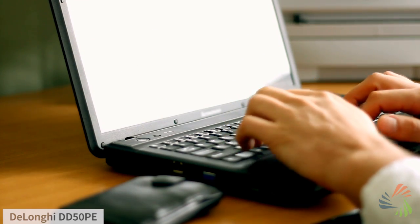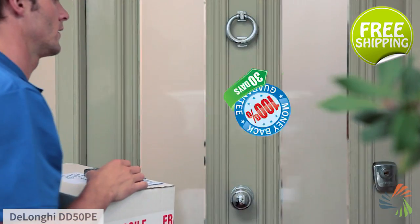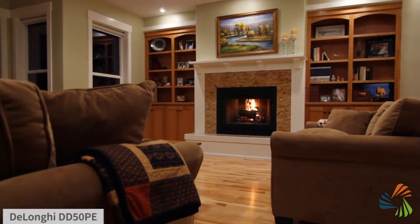And don't forget, when you buy from Sylvain, you get fast, free shipping straight to your door and 30-day no-hassle returns. Take control of your humidity today with this dehumidifier from Sylvain.